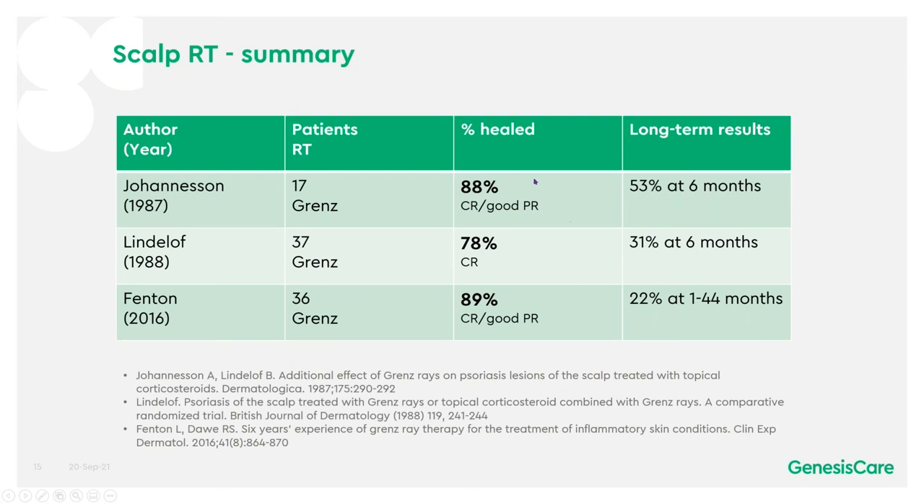In summary for the scalp trials, the percentage healed was between 78% and 89% — counting either complete response or good partial response as healing. In the long term, between 22% and 53% were still healed.